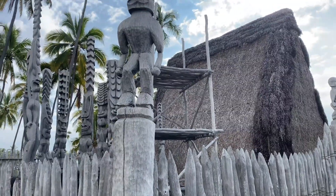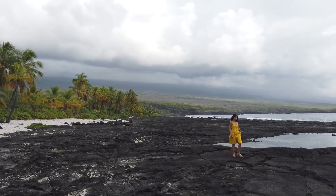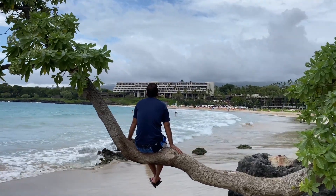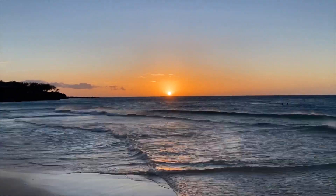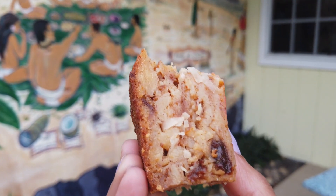Aloha! Welcome to Kailua Kona in Hawaii. Here are Sia and Abhi from Boarding Adventure, where we share and inspire travel from beautiful places around the world. In this video, we list the top places to visit, things to do and food to relish on the west shore of Big Island.